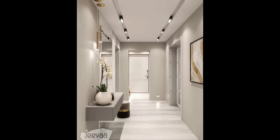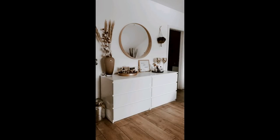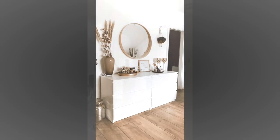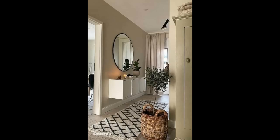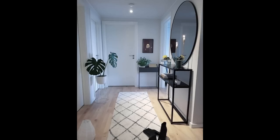A stunning chandelier dangling over a table instantly tells us that zone can be used for dining, working, or conducting a meeting. Using rugs, lighting, and furniture groupings to define zones helps make open-plan spaces feel intentional and functional.